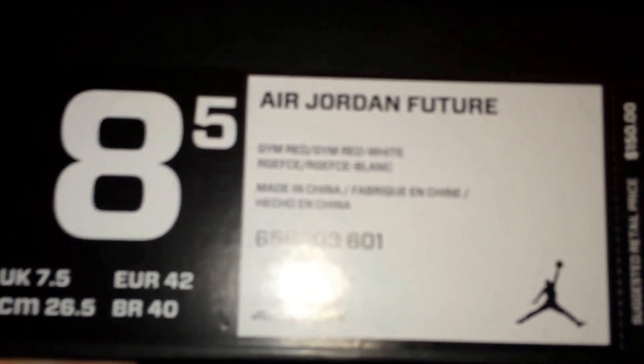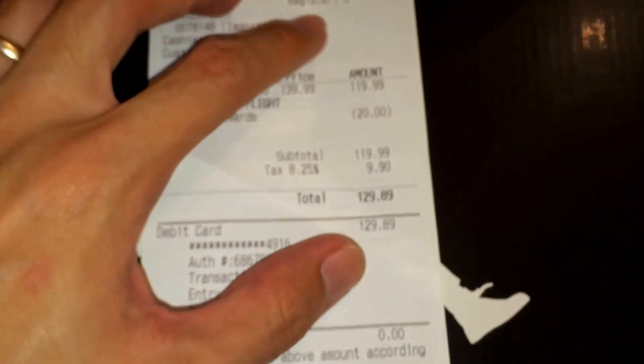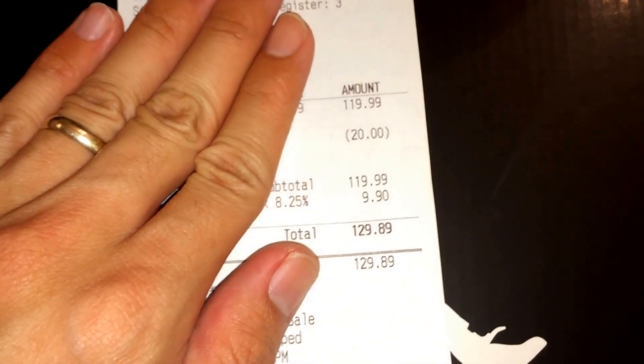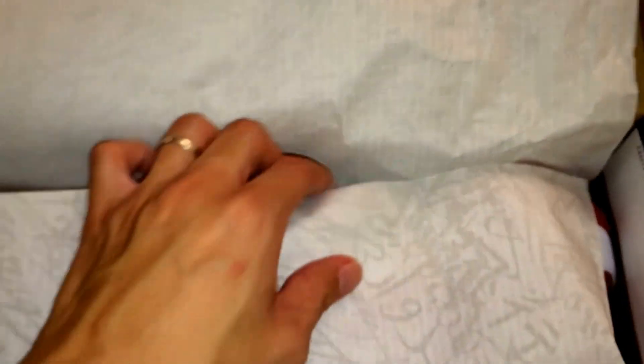I got these for a good price because I used my coupons on them. Here's the Air Jordan Future Gym Red — Gym Red/White. This is the Jordan Future Red, not retro. I'll show you the price real quick. I paid $119, so the total price was $129.89. If that's not a good deal, you tell me. Here's the Gym Red shoe and here's a detailed look at it.